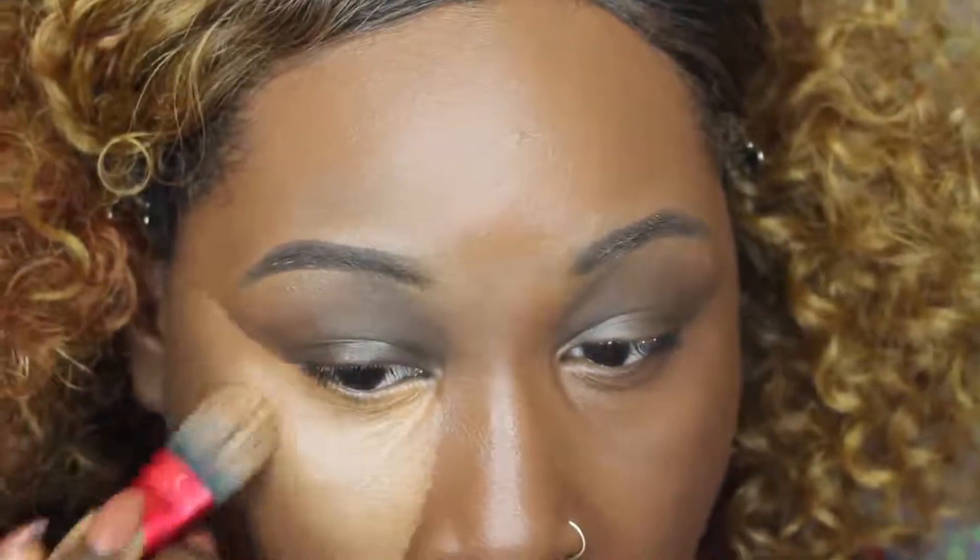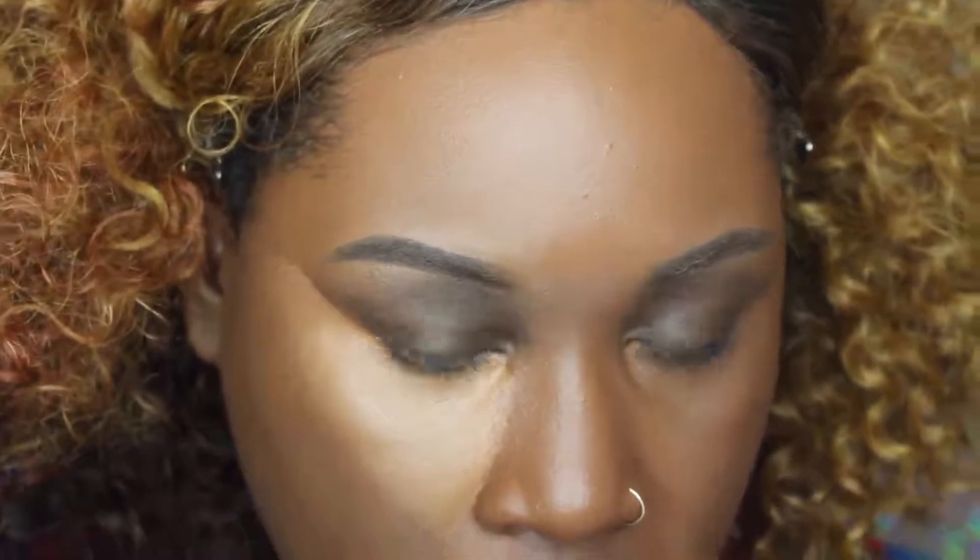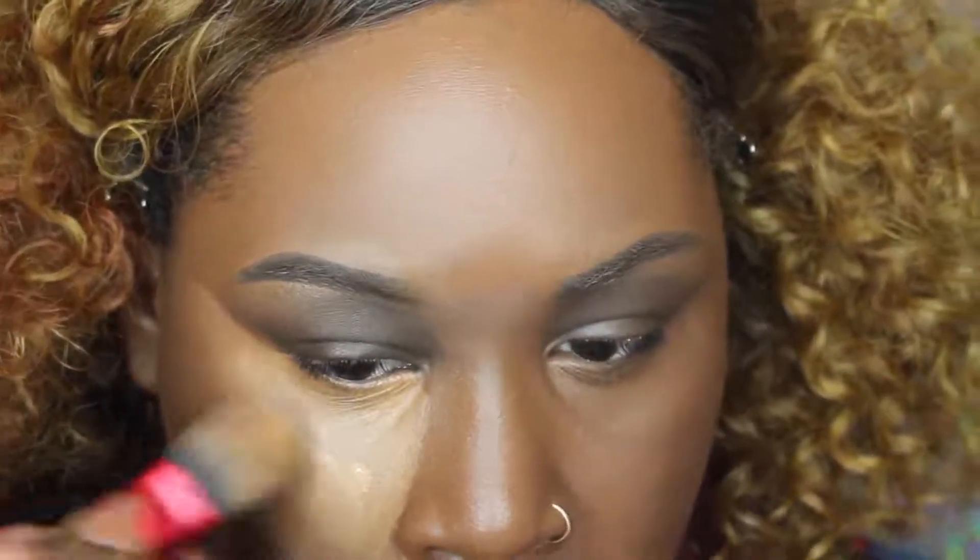I like to take it up to my temple area because it gives the illusion that everything is just lifted. I'm just going to do my other eye.